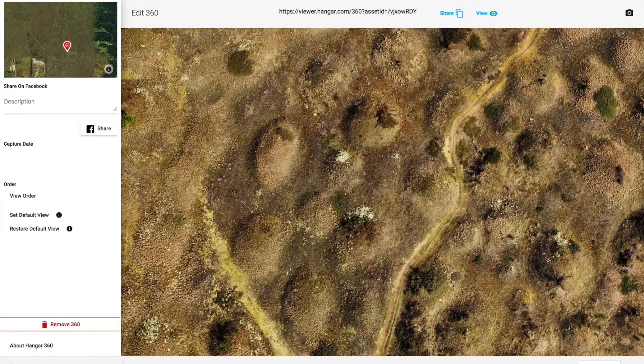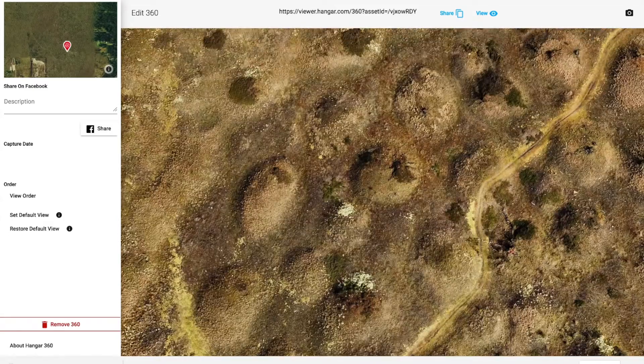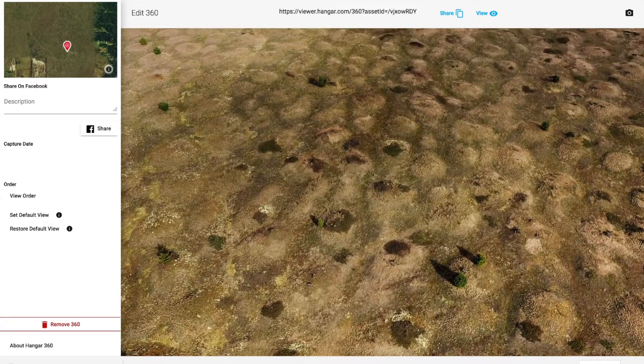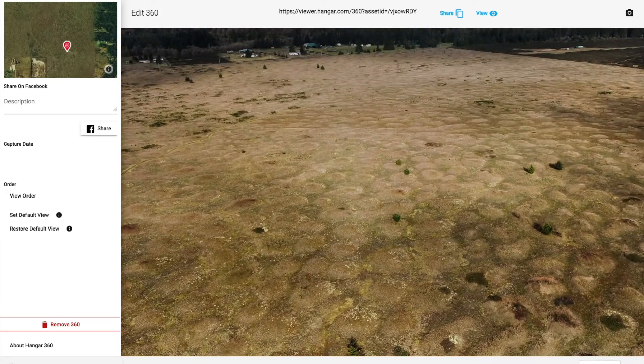I really like these 360 panels — they're really easy to take, just a one-button push within the app. You can pick up a lot of the visualizations from these mounds and the differences on and off the mound. It's a nice way for quick scouting of an area, whether you're using it for ag, forestry, or ecological applications — these point surveys are actually super useful. The Hangar team has done a good job and continues to improve on their platform.